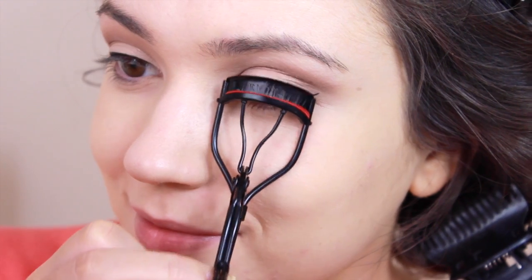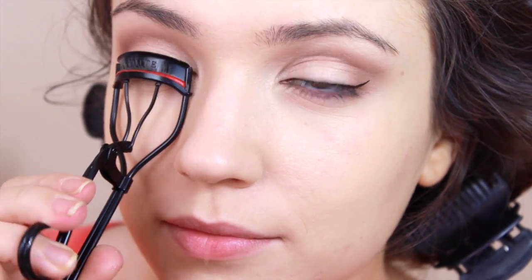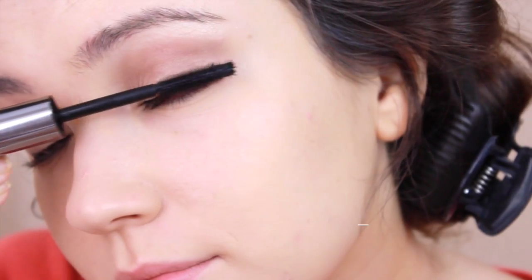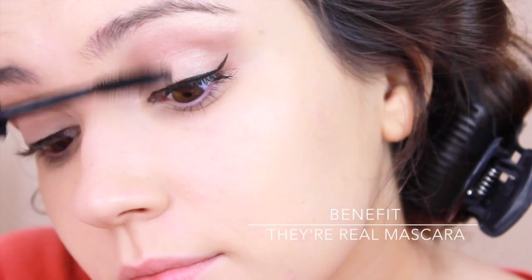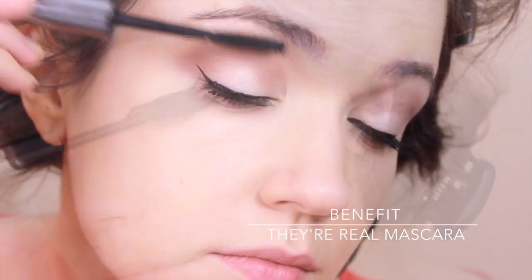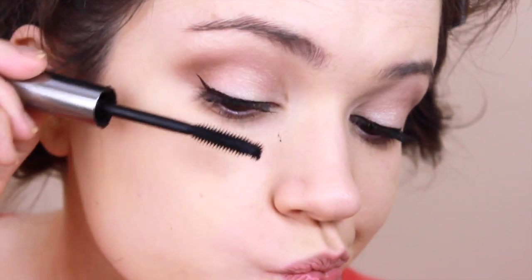I'm still pretty scared about curling my eyelashes since that unfortunate incident a few weeks ago, but I like this curler because it doesn't have a spring so it's a lot safer. Mascara today is the Benefit They're Real Mascara. I love this and I apply a lot, which ends up on my cheeks — but just let it dry and it'll flake away.